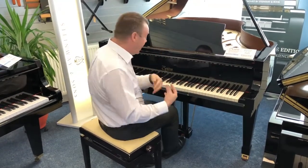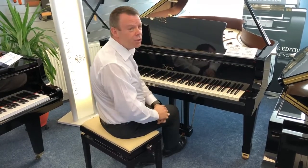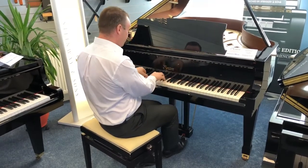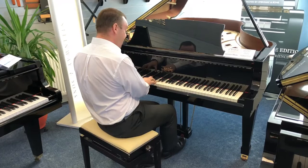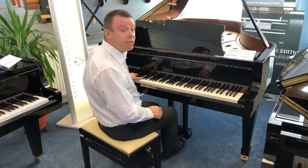Whether you're playing in the treble register, very crystal clear in the middle registers. And as we would expect from a piano of this size, tremendous bass.